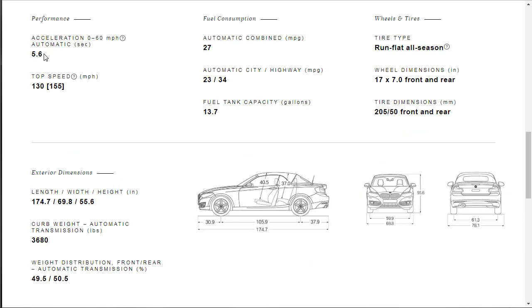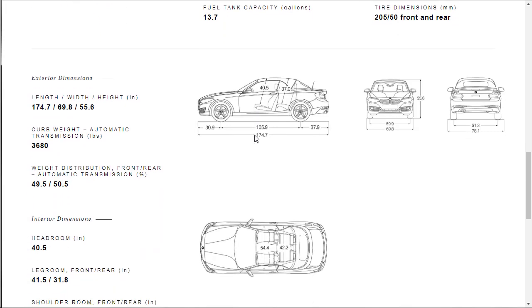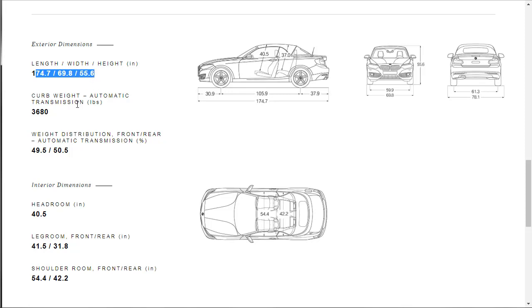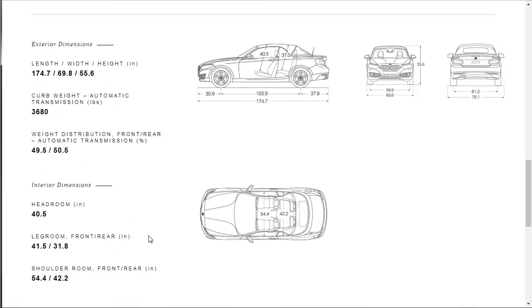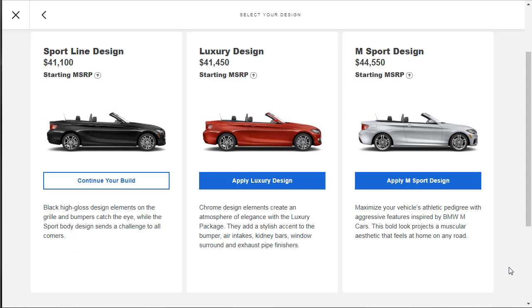Key specs: two-liter engine, nearly 2,000cc, 248 horsepower, 258 lb-ft torque, eight-speed automatic. Zero to 60 in 5.6 seconds, 130 mph top speed. Fuel economy is 23 city, 34 highway, 27 combined mpg with a 13.7-gallon tank. Without the M Sport package it rides on run-flat 205/17-inch tires. Curb weight is 3,600 pounds — the Buick Cascada is considerably heavier, which probably hurts its performance. Now let's go to the build and price.